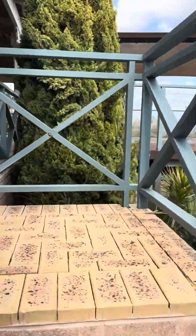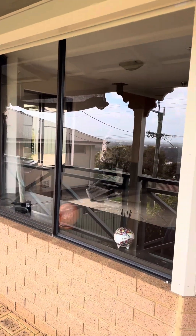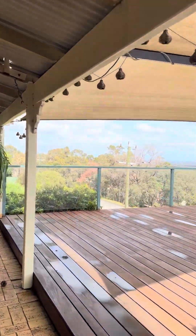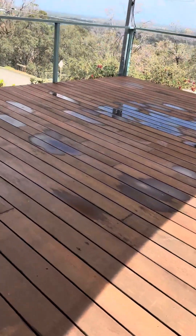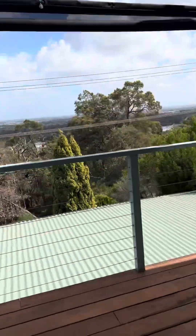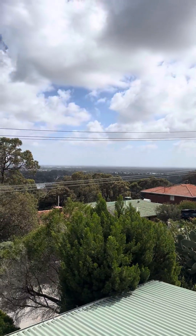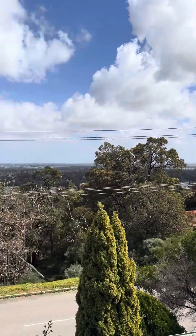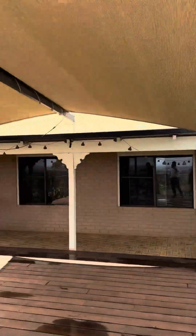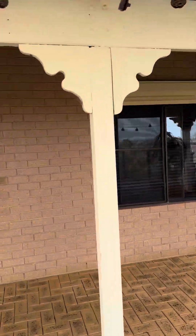So up here — of course, anybody who can't make it up the steps, we can drive them up the back way. Check out this fantastic Jarrah decking. The decking's only been in six months. How's that view? City views are yonder. We're on 1,012 square metres. You can see they've built two houses on the same block next door — precedent has been set.